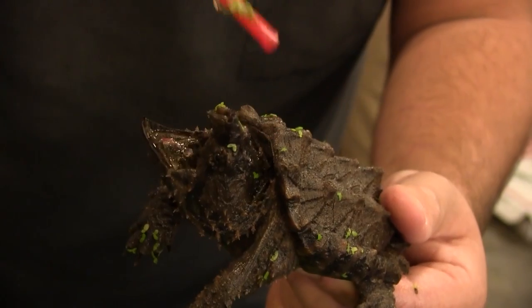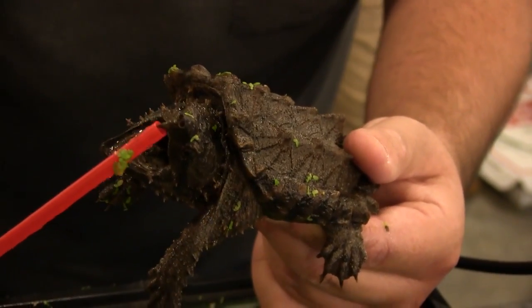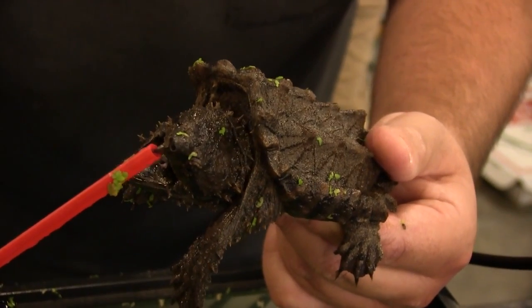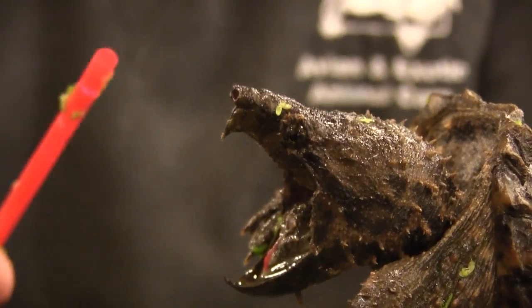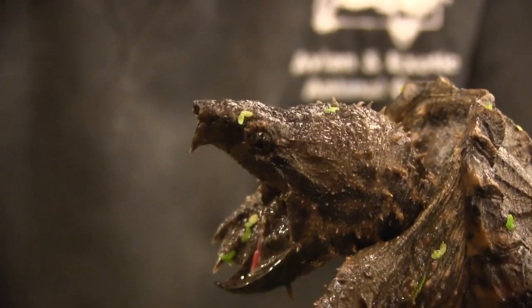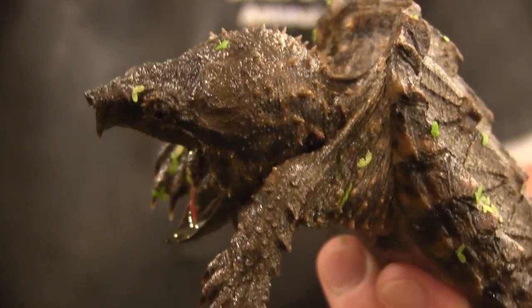They have a bony plate on top of their skull, which acts as a little bit of extra protection against predators. And although he looks really vicious, they're usually a lot more bark than they are bite. A common snapping turtle is by far a more aggressive animal.